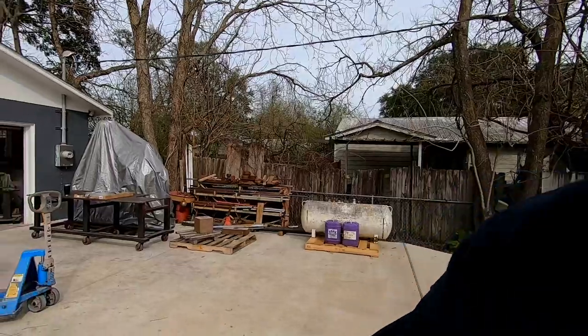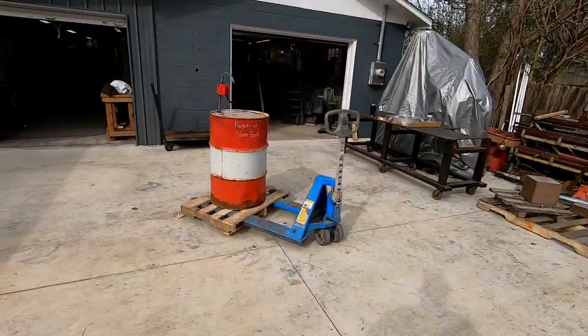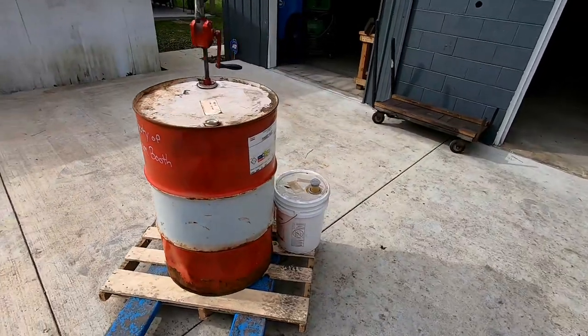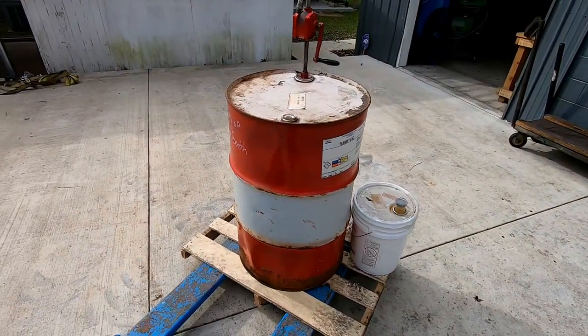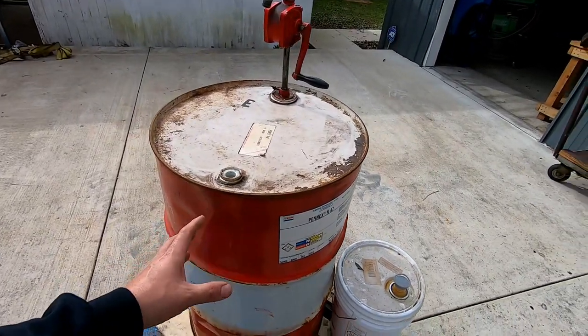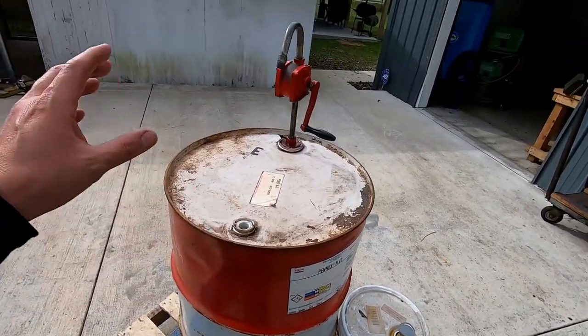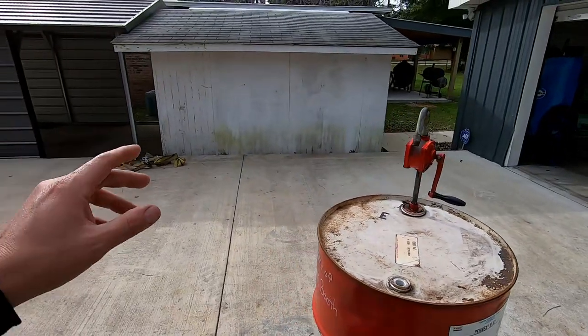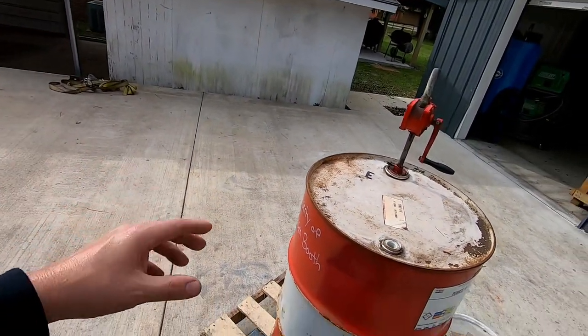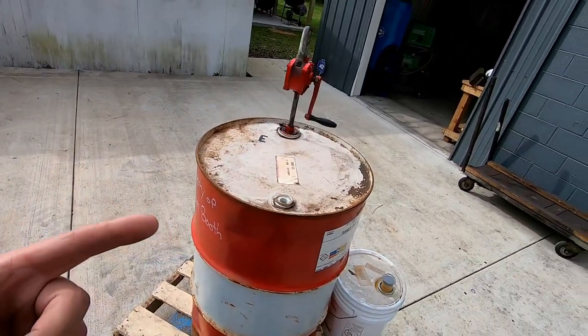All right, we made it back home. I'm getting ready to get this Vidmar cabinet unloaded. This was my drum of cutting oil that I had stored up at work in a little outbuilding — it's still good, I didn't want to get rid of it, but it's a whole drum of cutting oil. I want to put it in my shed — another reason I've been cleaning out the shed is to actually have room to store things like this.